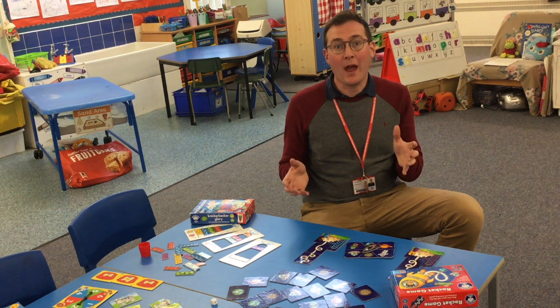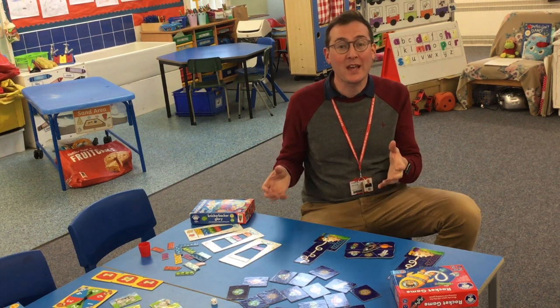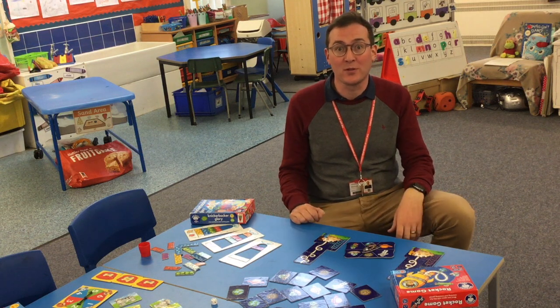Today's Learning Boost is all about how we can use simple board games and social games to develop numeracy skills with your child at home.